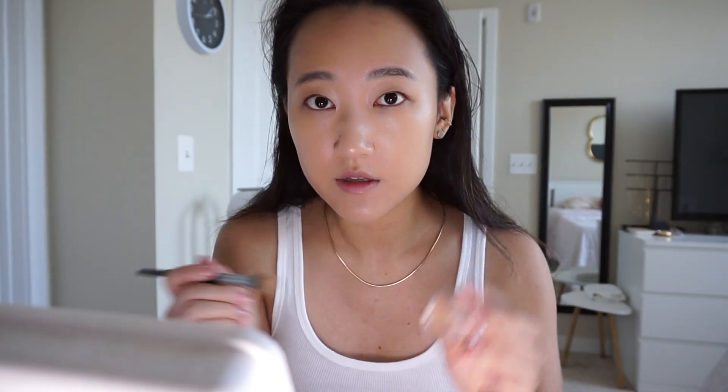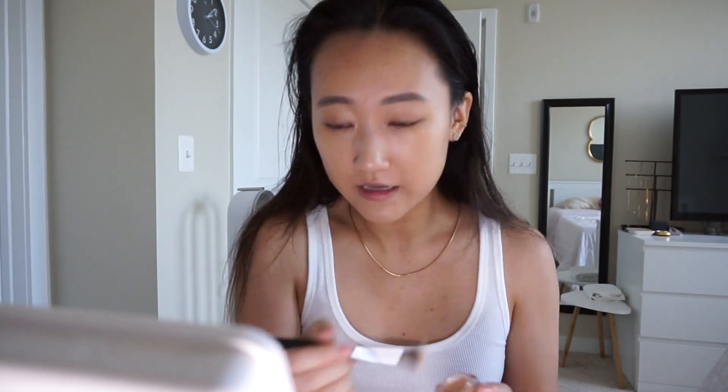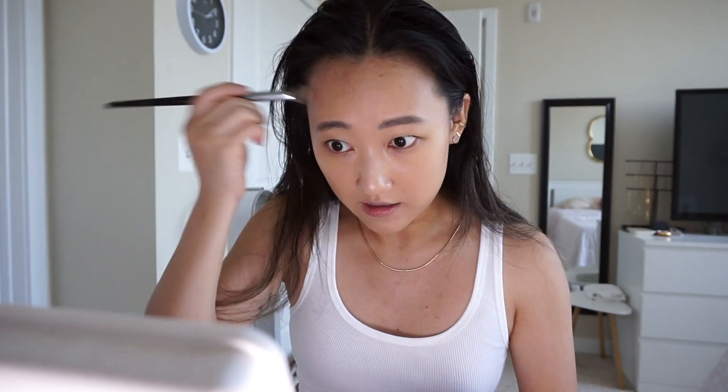I'm going to put on some concealer in the areas I need more coverage. This NARS Soft Matte concealer is just the best — it covers any redness I have. I always need a little extra coverage in my T-zone and where I get my most active breakouts, which is on the right side of my forehead. My left side is just chilling but the right side is always freaking out.